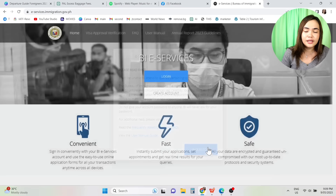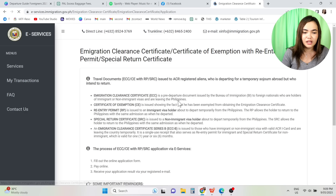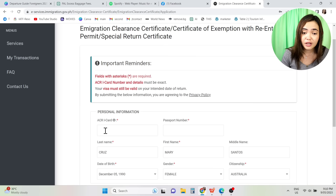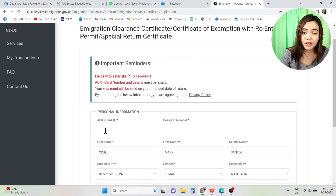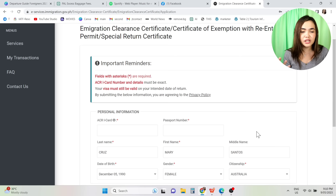Let me show you — you can make an account and apply for your ECC, certificate of exemption, re-entry permit, and special return certificate online. You just input your ACR iCard number, passport number, personal information, intended date of departure, and expected date of arrival, then submit. I haven't had a personal experience doing this ECC yet, but if anyone wants to volunteer so I can apply for their ECC, email me.